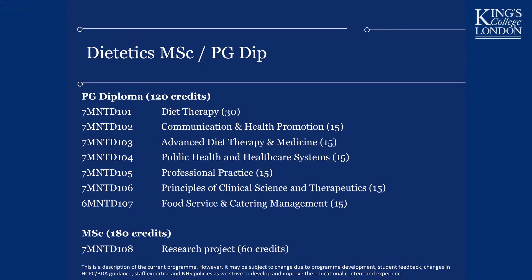You will also do a 15-credit module in Communication. You can be the greatest scientist in the world who knows everything about nutrition, but if you can't communicate that to an individual you will not be successful at your job. You will learn communication skills through a variety of practice-based teaching, including counseling a pretend patient, and some assessments will involve being observed counseling a patient.